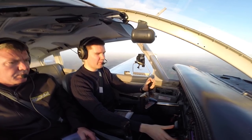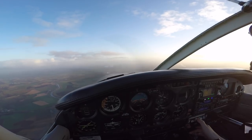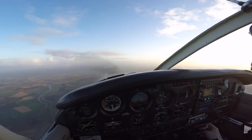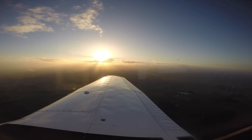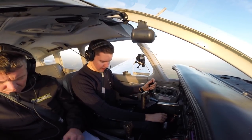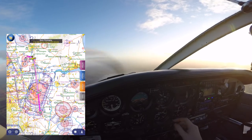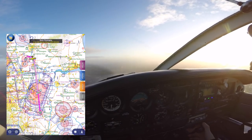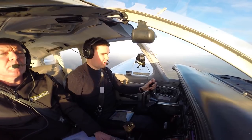Doncaster Radar, good afternoon, Golf Bravo Mike, request traffic service and zone transit. Doncaster Radar, squawk 6162. 6162, Golf Bravo Mike, 130 knots ground speed. Golf Bravo Mike, identified, traffic service. PA28 from Leeds East, requesting VFR transit direct, Golf Bravo Mike if possible, altitude 2,900 feet, QNH 1004. Roger, traffic service, QNH 1004, standby, I'll come back to you very shortly.